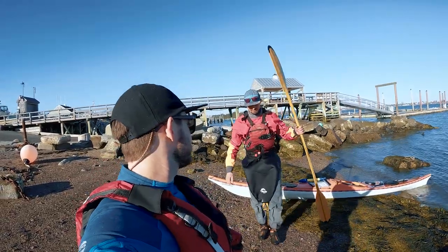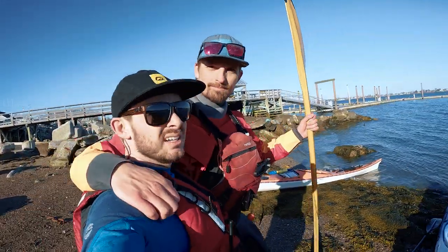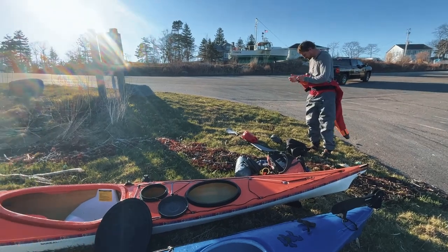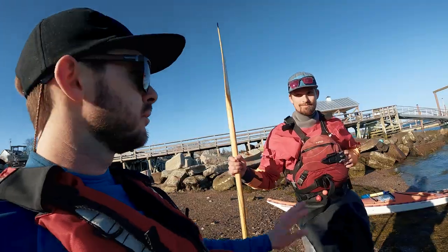Dude, we just freaking paddled like five or six miles today in the ocean. Thanks for taking me out, Logan. Let's get dry, get our stuff packed up, and get home. Let's do it.